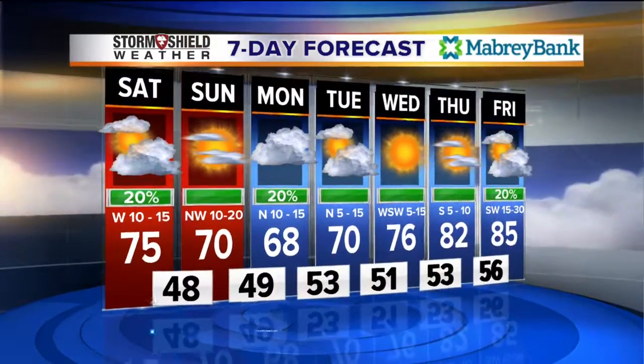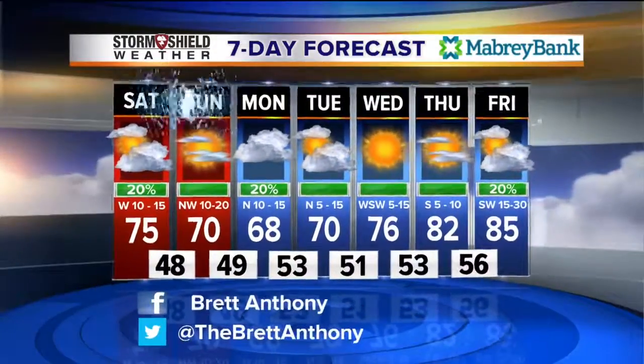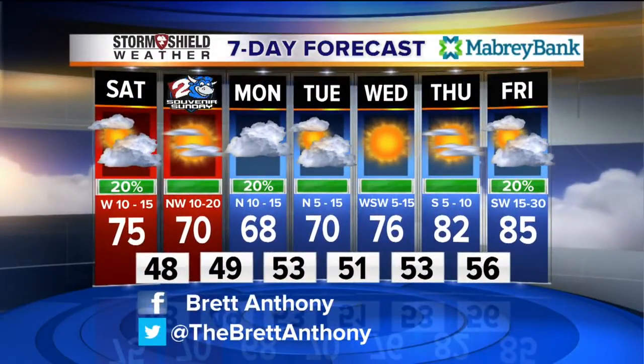Tuesday 70 degrees, 76 on Wednesday, then lower 80s Thursday, mid-80s by Friday. That sets us up perhaps for another storm system — coming back around about 50 days later in the cycle. So May 7th, 8th, and 9th set us up for another chance for some severe weather.